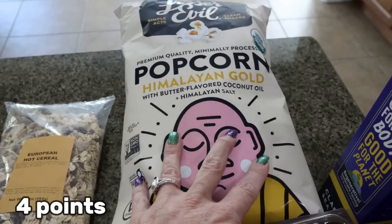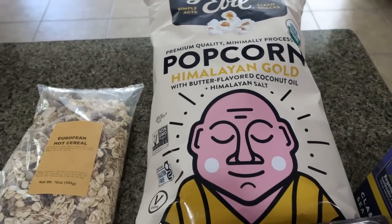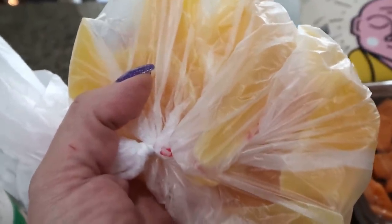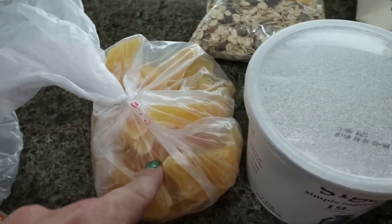We love our Lesser Evil popcorn — the Himalayan Gold Butter is Troy's favorite and it was $3.99 at Sprouts, so I picked him up a bag. Of course I got some more dried mango — this is one of my favorite things to have. I do count this as zero points and it's the same macros as fresh mango. It's a little more convenient and easy, good to take on the go, and it's a really good sweet treat as well.